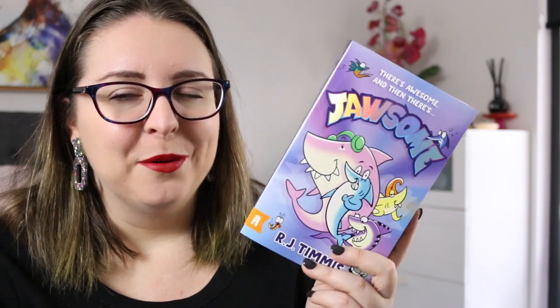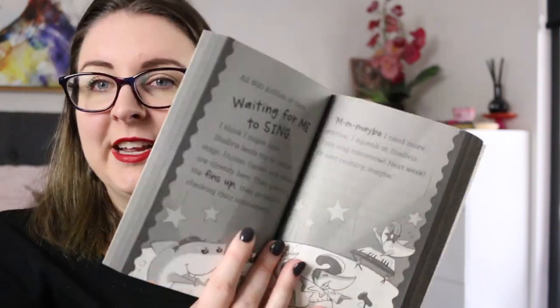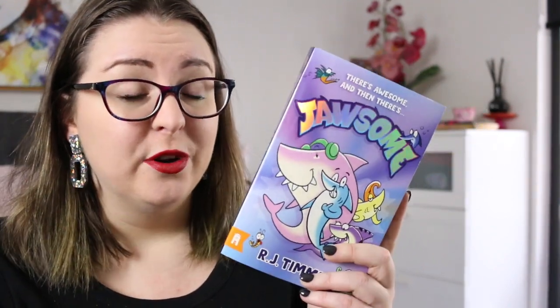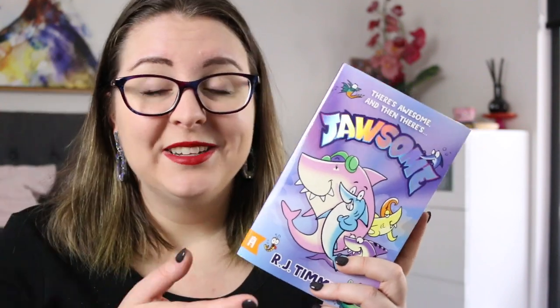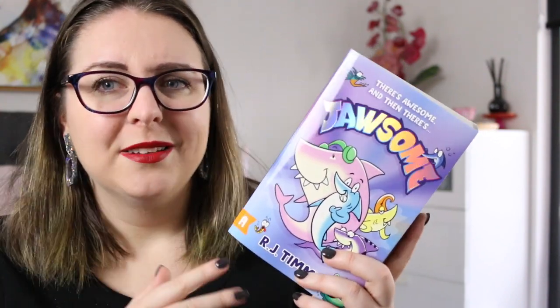I think when puns are done really well they can be really funny. This is a really entertaining, fun, and easy read. The text is quite large and there are lots of illustrations, so it's very engaging for readers who are starting to read chapter novels and enjoy entertaining stories with secret identities — and particularly if they like sea animals, this is great.